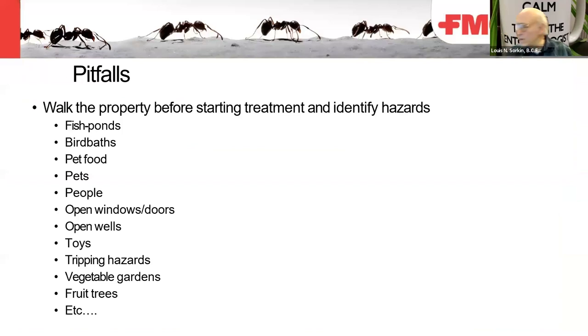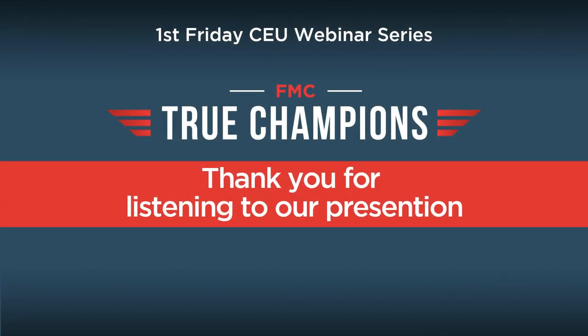The last section covers pitfalls in perimeter pest control. When walking around the property, look at hazards: fish ponds, birdbaths, pet food, pets, people nearby, open windows and doors — which are not good for pesticide drift — open wells, toys and other tripping hazards, vegetable gardens, fruit trees, and so on. That concludes the presentation.